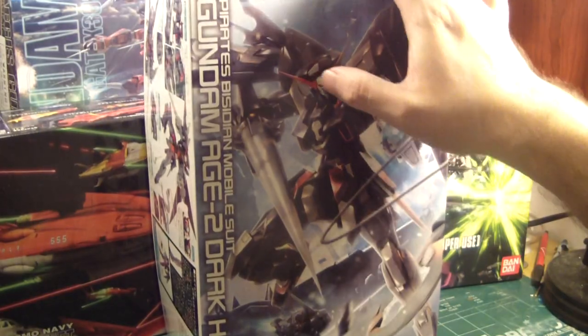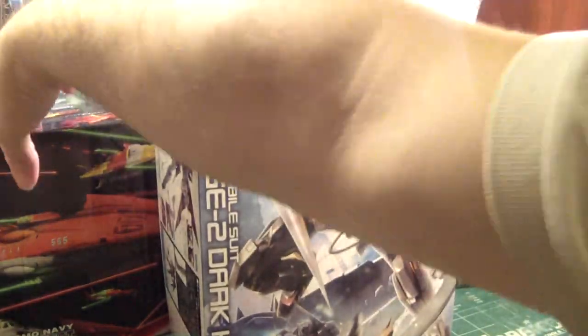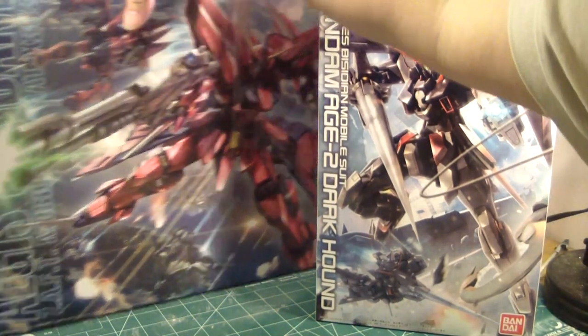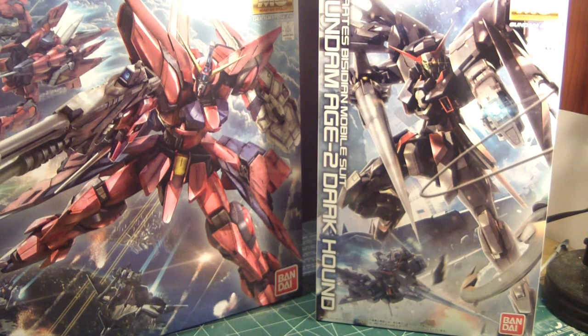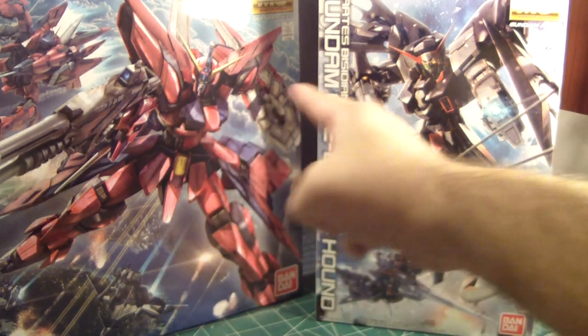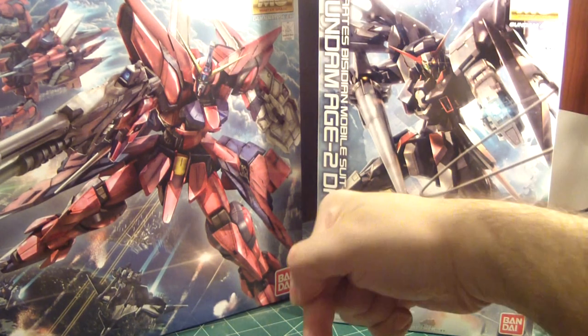I'm interested in building this guy, but I'm also interested in building him. Let's put these to the side and take a look at these two Master Grade kits — both look cool, both look amazing, both are transformable. I'm currently working on the Victory Gundam, but I'm interested in doing another Master Grade after that. So let's put it to a vote: you guys have one week to tell me — should I build the Aegis, or should I build the Dark Hound? Aegis or Dark Hound — begin commenting now!